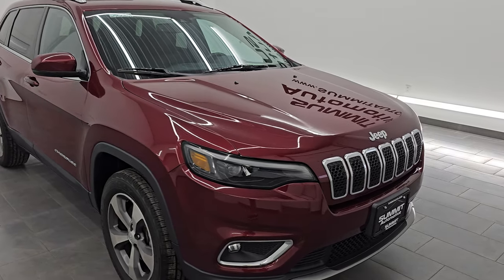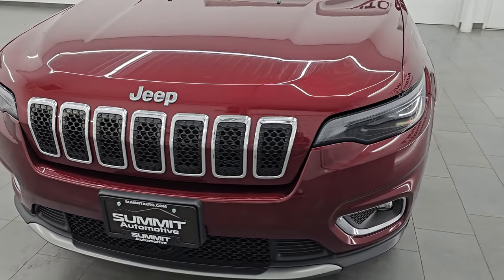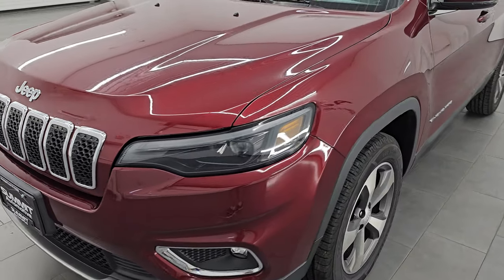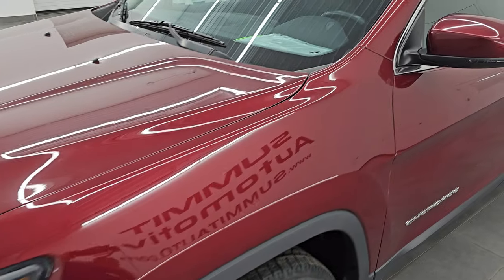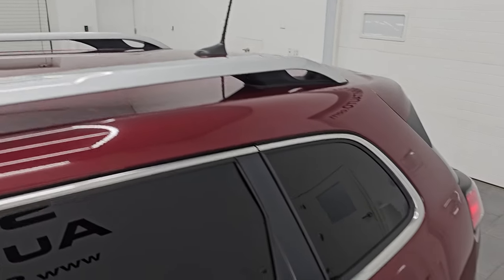This is a one owner, clean title history from right here in Wisconsin — bought here new and traded in on a new one. I'm going to go all the way around in this video: inside, start it up, take a look under the hood, show you all the options, and give you the most accurate representation that I can of the vehicle.